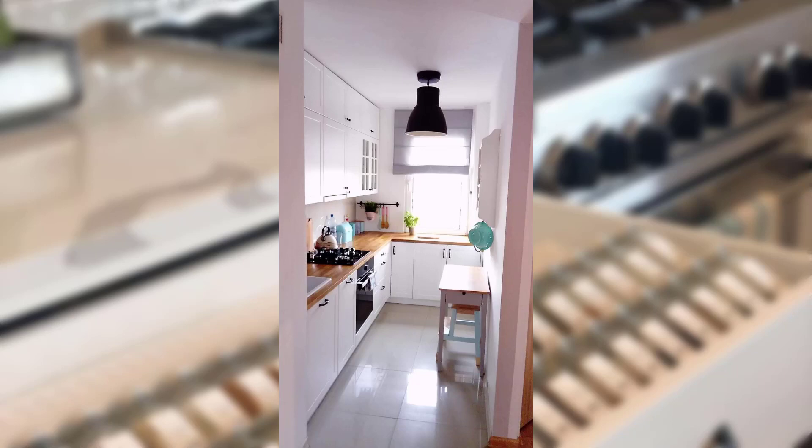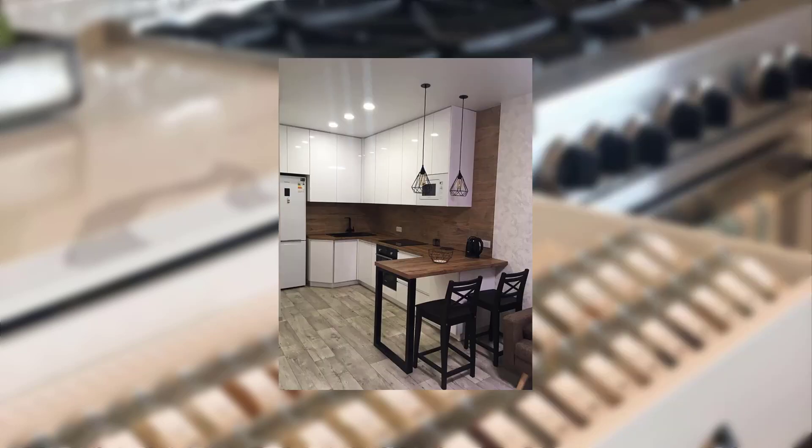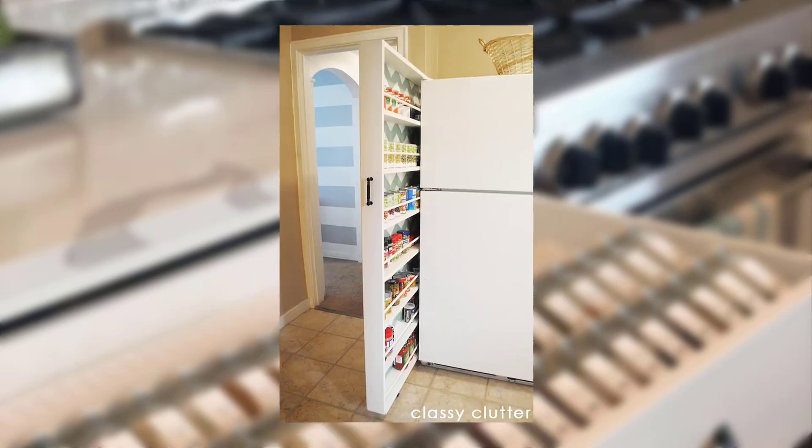Hello everyone, welcome back to our YouTube channel. In today's video, we will be exploring clever solutions to maximize space and functionality in small kitchens. Whether you are living in a cozy apartment or a compact house, these tips will help you optimize your kitchen layout while still enjoying all the features you need.